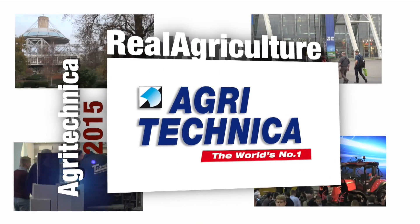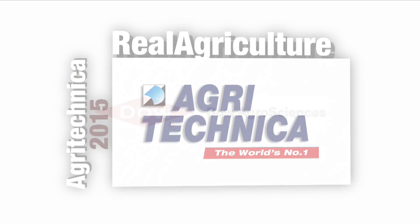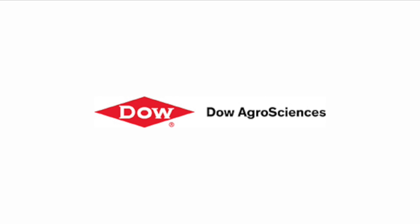RealAgriculture.com's coverage of Agritechnica 2015 is brought to you by Dow AgroSciences Canada. Sean Haney here with RealAgriculture.com at Agritechnica 2015 in Hanover, Germany, joined by TJ Schulte, marketing manager with Trimble Agriculture Group.